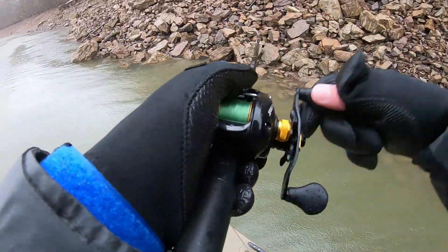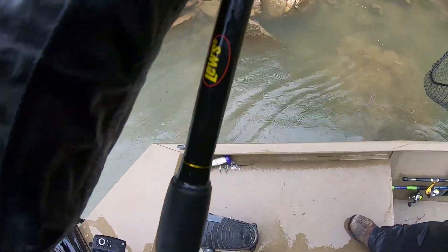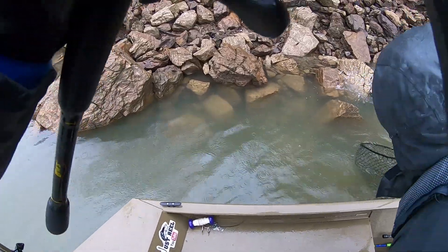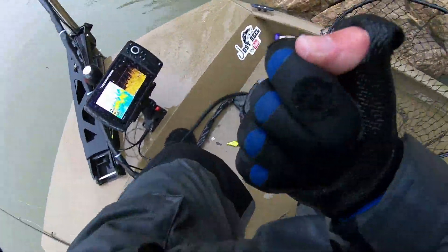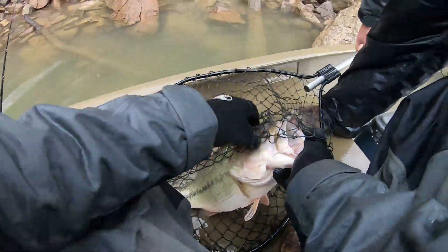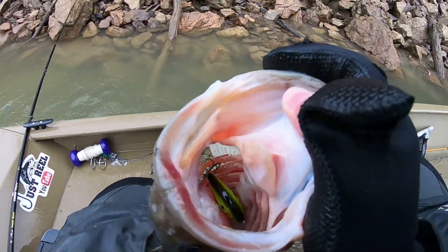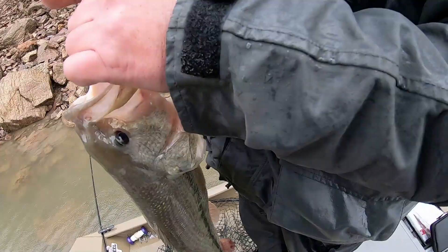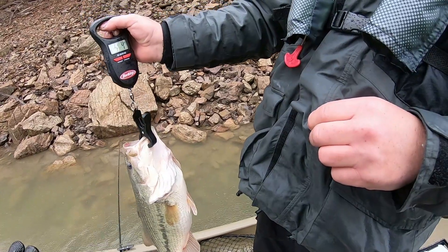Here we go — oh, get the net! Get the net please. Oh, perfect — where's he at? Oh, that's a 4... whoa, let's go, that's a pig right there, let's go! Alright, right here — yes! That's a PB, that's my PB! Look at the squarebill down in his throat. 5 pound 4 ounces.